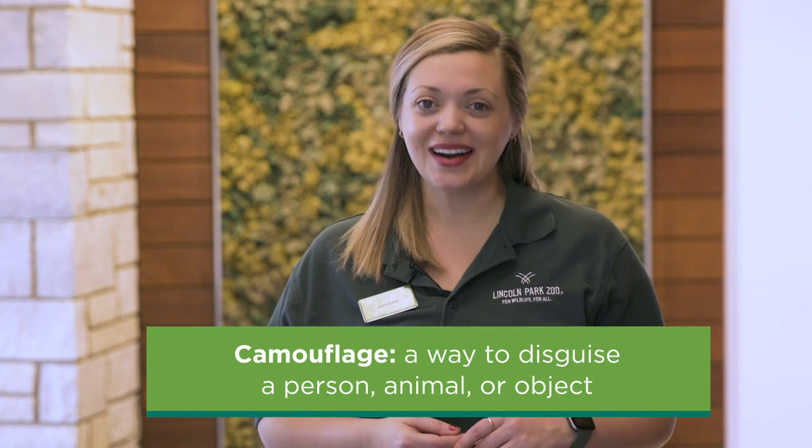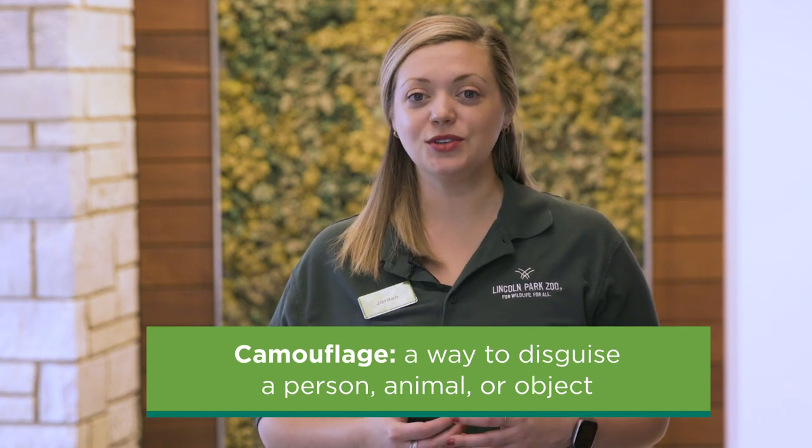Hi everyone! Welcome to Lincoln Park Zoo. We're so glad you're joining us. On Stay Tuned to the Zoo today we are going to talk a little bit about how some animals use different types of camouflage. Together we'll learn what makes these animals excellent at hiding. Let's take a look at some examples of these animals who live right here at Lincoln Park Zoo.